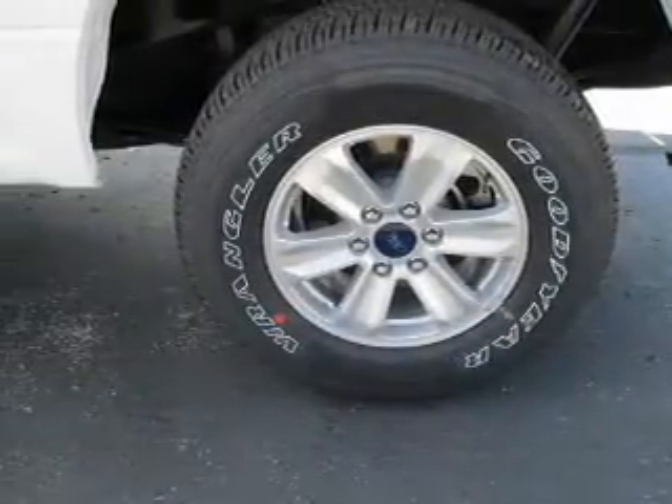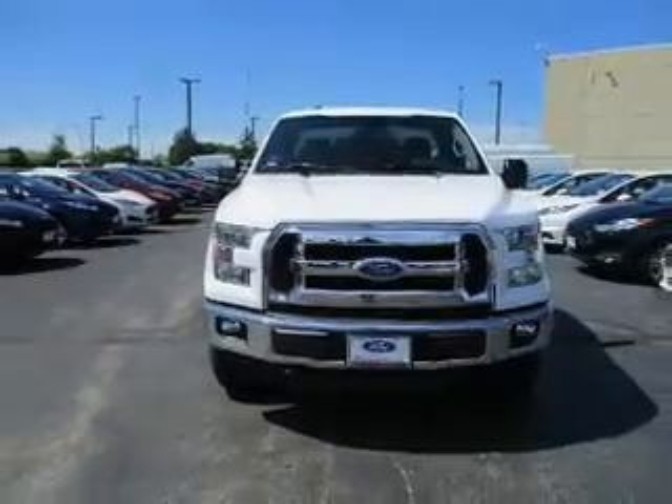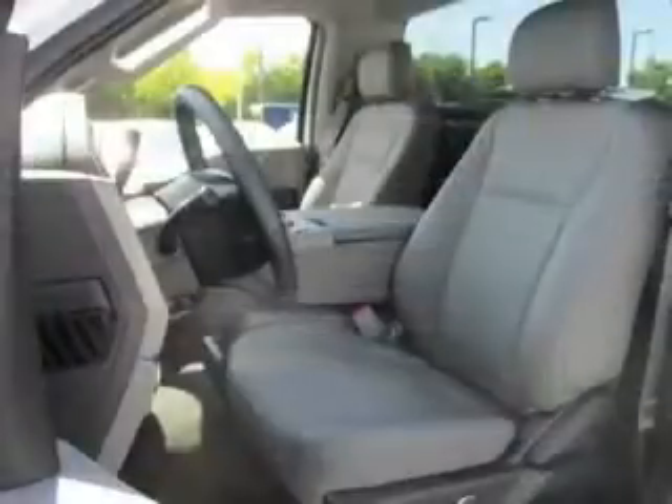Inside you'll find curtain head airbags, driver airbag, side airbags, low tire pressure warning, a tilt and telescopic steering wheel, power outlets, air conditioning, power steering, and AM-FM stereo.